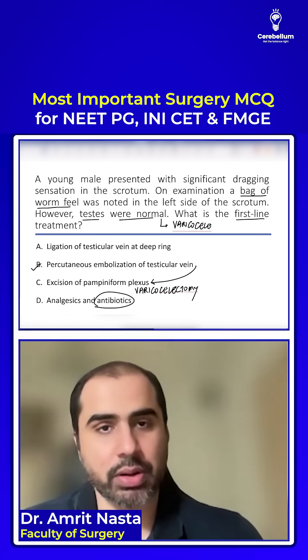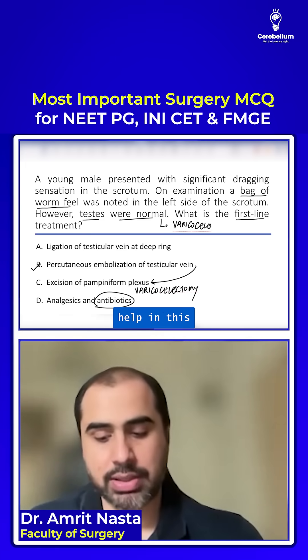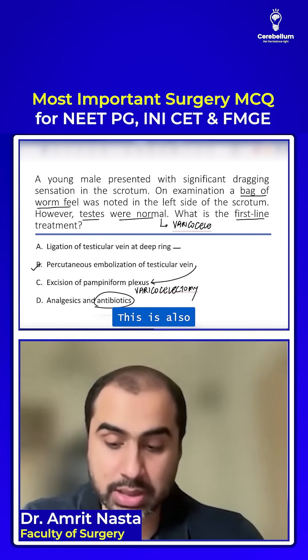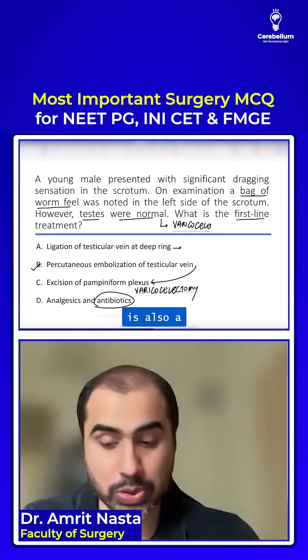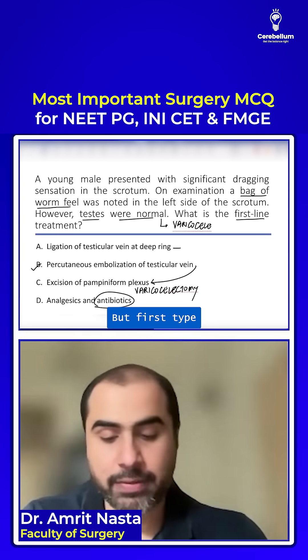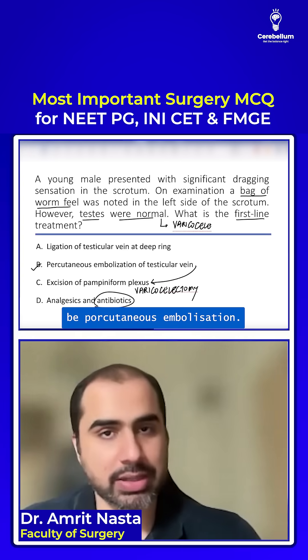Antibiotics — it's a venous disorder, so how will antibiotics help in this condition? Ligation of the testicular vein and deepening is also a treatment, but the first step of treatment will be percutaneous embolization.